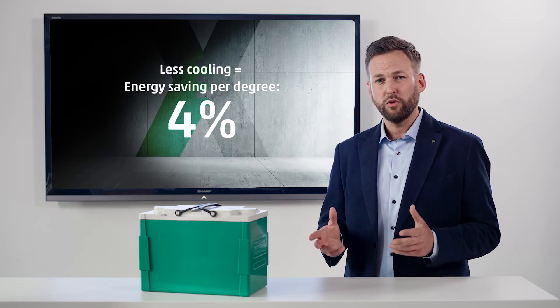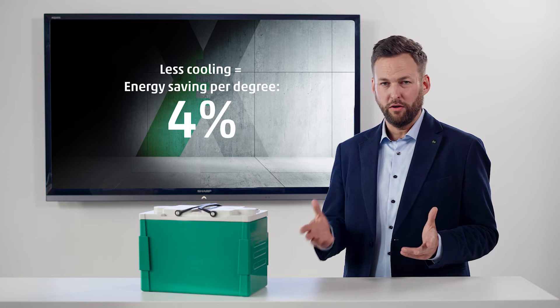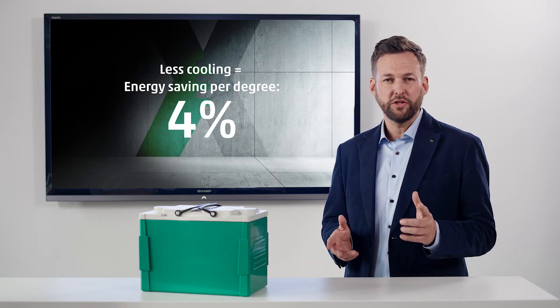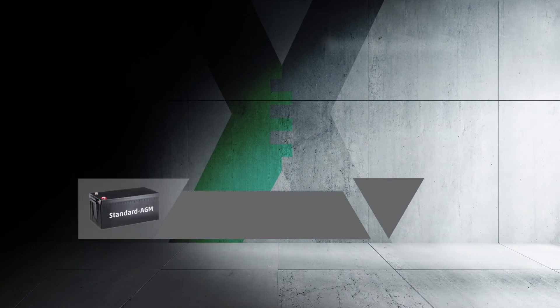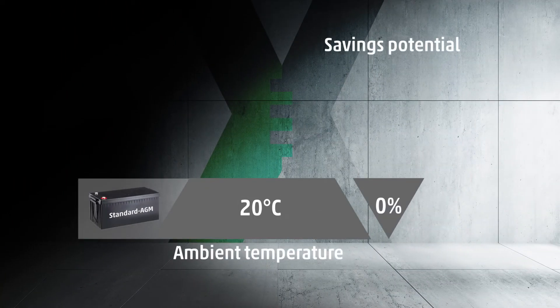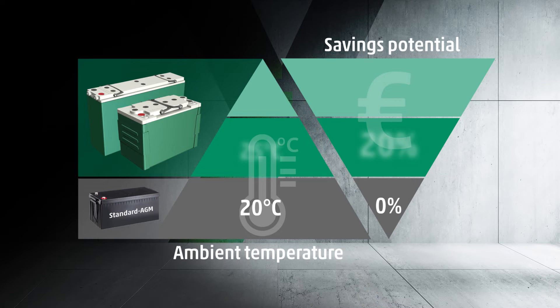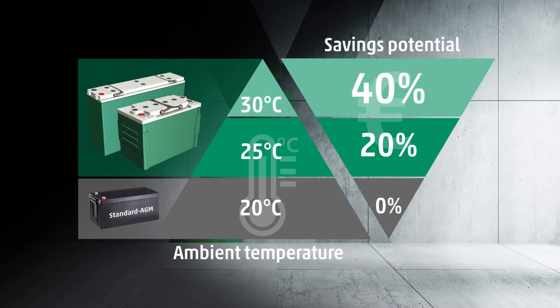This is especially noticeable in the general operating costs. Just 1 degree Celsius less results in an annual energy saving of 4%. At first glance, it does not seem to be much. However, if we add it all up, the result is quite substantial. If the battery room is operated at 25 degrees Celsius, this implies a saving of 20%, and at 30 degrees Celsius the energy costs are 40% lower.